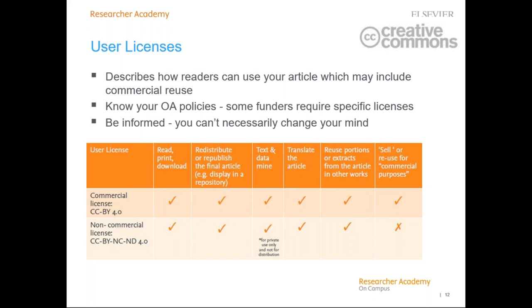It is important to know whether your funding body or institutional open access policy requires a specific license. Even if you have published open access, you may not comply unless your article is published under the correct license. Most importantly, be informed about your choice — once your article is published under a specific user license, anyone who downloads or redistributes it will do so under that license. If you want to move from a liberal license such as CC BY to something more restrictive, it will only apply to new downloads, as you cannot retrospectively change the license on already-downloaded copies.